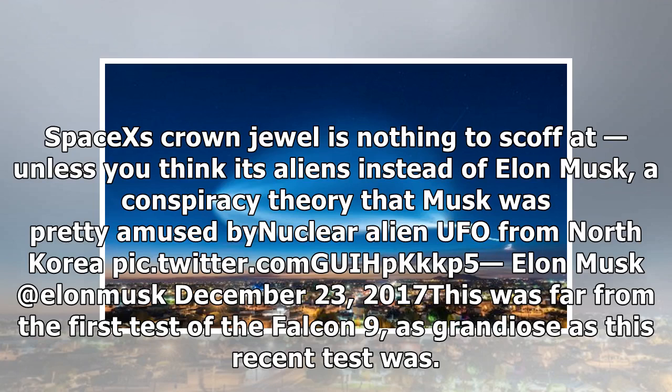SpaceX's crown jewel is nothing to scoff at, unless you think it's aliens instead of Elon Musk — a conspiracy theory that Musk was pretty amused by, tweeting "nuclear alien UFO from North Korea" on December 23, 2017.